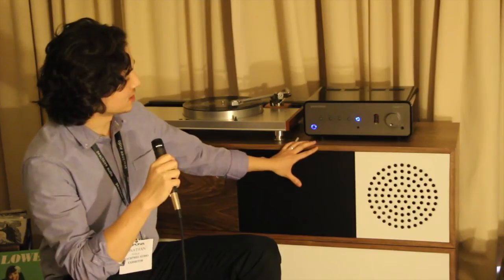It's sitting on this beautiful Zoo Audio mid-century modern style console, which really is just in line with our company's design philosophy.